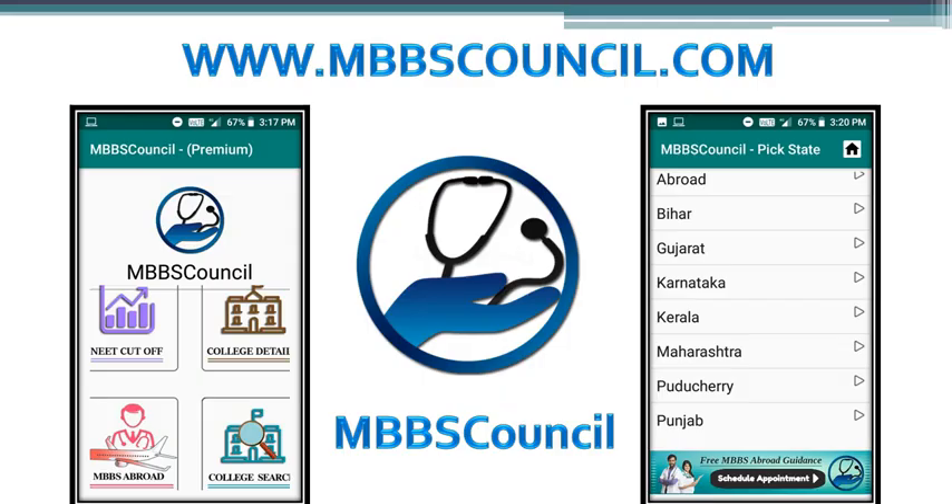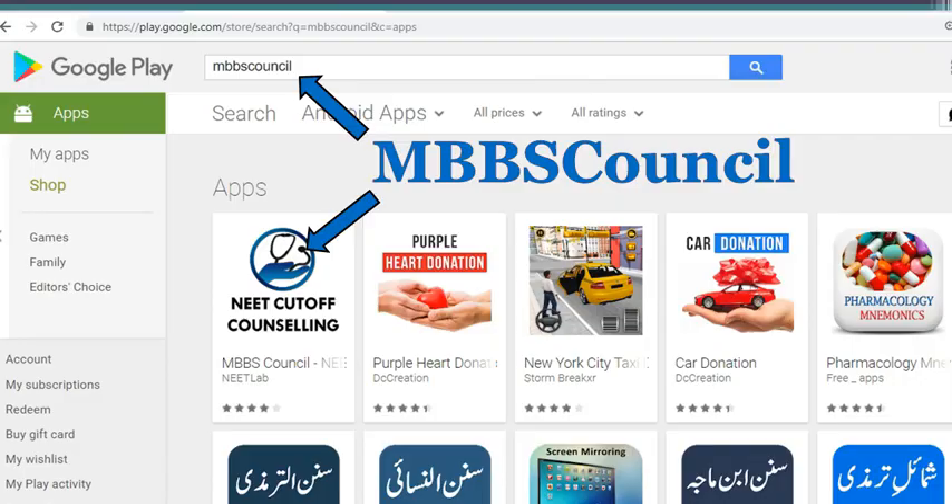If you want to know more college details in Tamil Nadu, please download the MBBS Council Android app. This app guides you during MBBS admission counseling. With the help of this app, you can see the last cutoff for your reservation category and college details for any medical college in India. You can download this app from the Google Play Store.